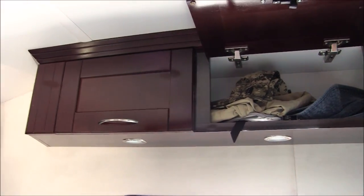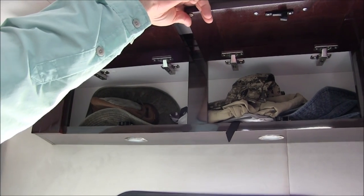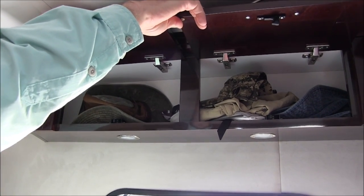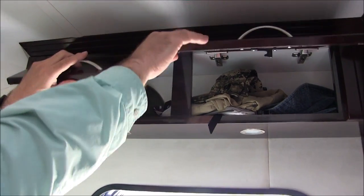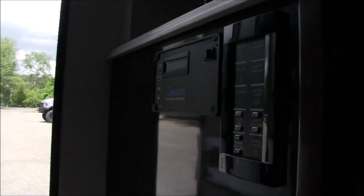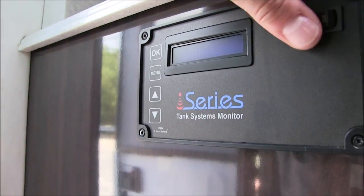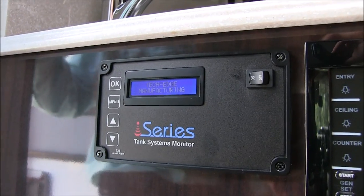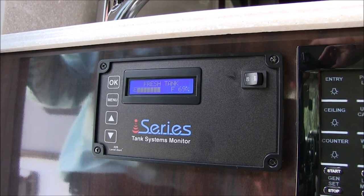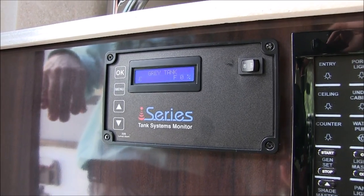There's more storage right above the door, which I absolutely love. Two RVs ago we had that, and our current RV doesn't have it, which I miss because I find it very useful. Got the monitoring system for fresh water, black water, gray water, battery, propane — all that stuff.